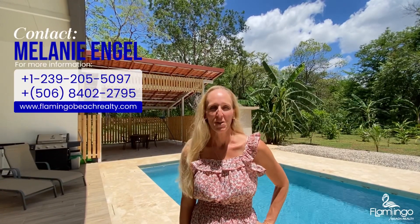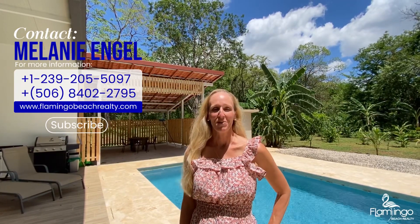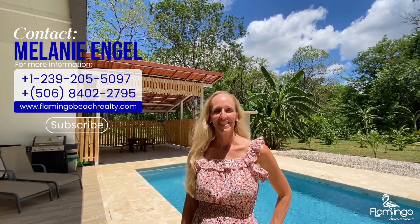Thank you for watching. I hope you've enjoyed this video. If you have any questions about this property or any other properties in Costa Rica, please check out my website at www.flamencobeachrealty.com or give me a call on my WhatsApp. Have a wonderful, blessed day. Pura vida.